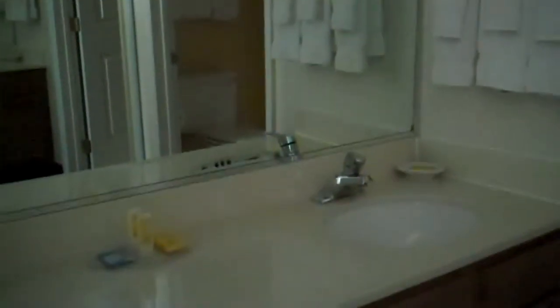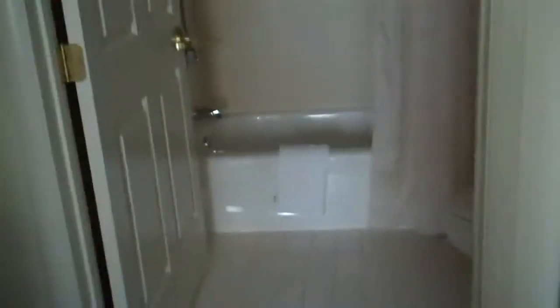You do have the sink separated by a door from the toilet and the tub, which is nice if you're staying with somebody. And a standard closet.